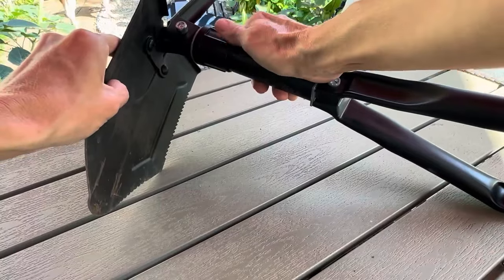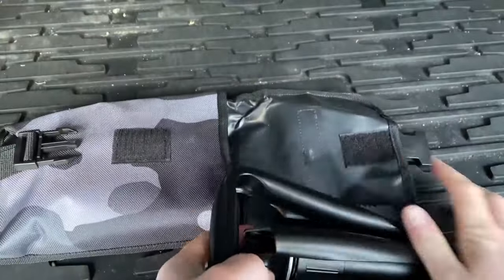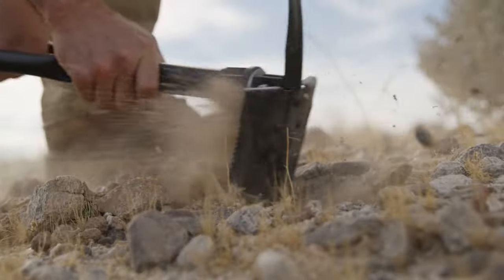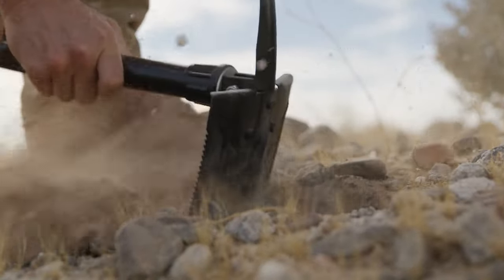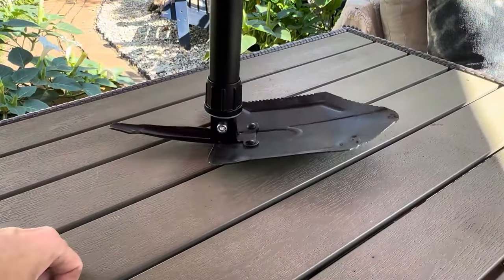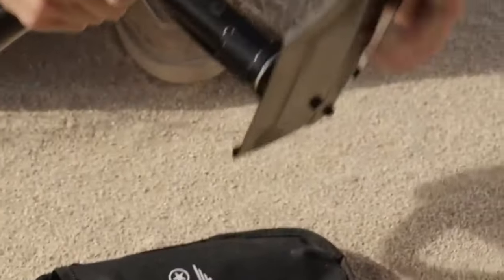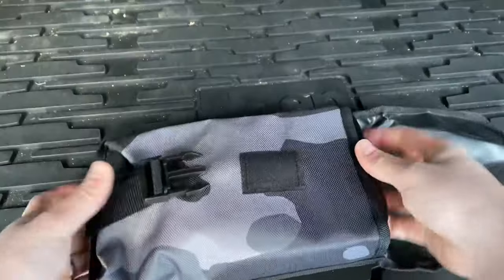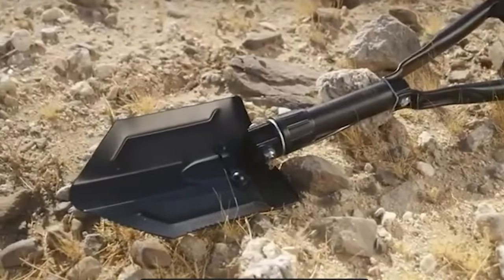Backed by a small family business in California, this folding survival shovel with pick is a heavy-duty carbon steel tool designed for various outdoor activities. It comes with a lifetime warranty, ensuring durability and efficiency for a lifetime. Its multifunctionality extends to serving as excellent garden tools, backpacking gear, and accessories for metal detectors.